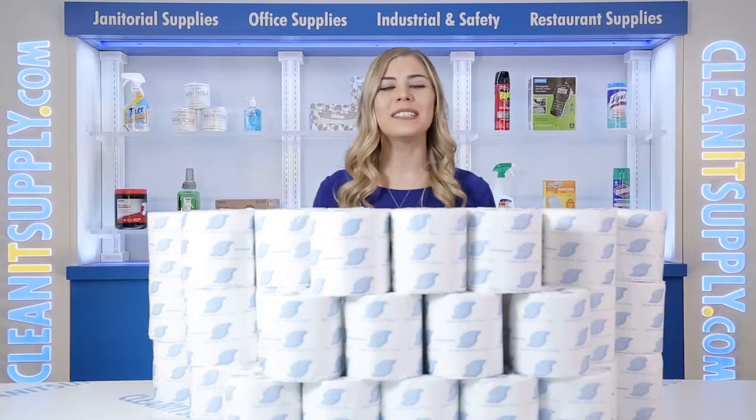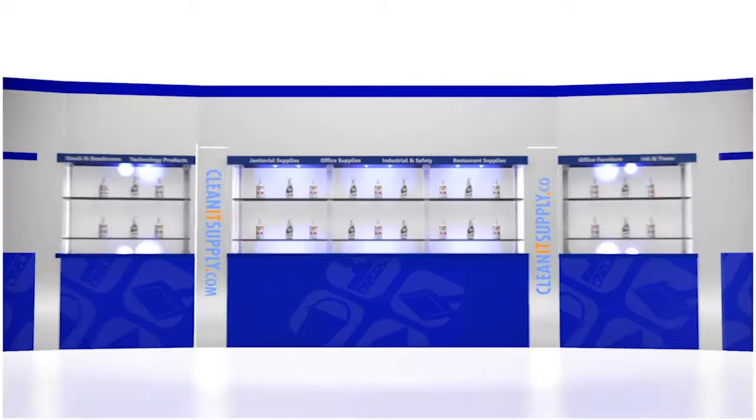Hey, this is Kayla C on CleanIt TV, and this is the General Supply 500 Standard 2-Ply Toilet Paper Rolls, 96 Rolls per Carton — available at CleanItSupply.com.